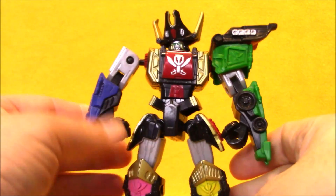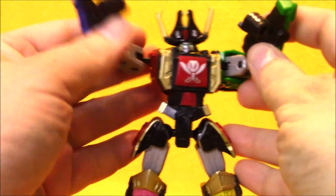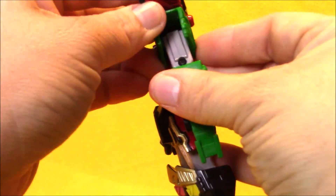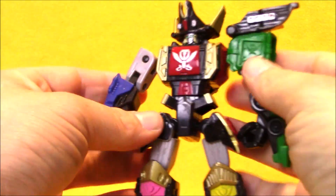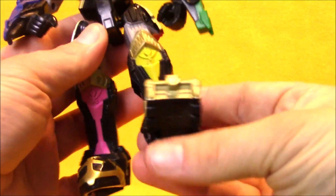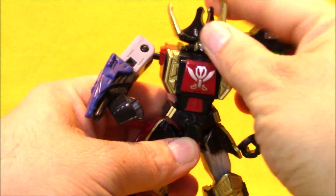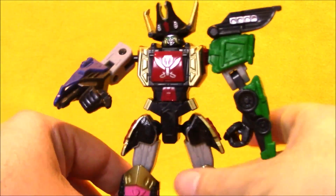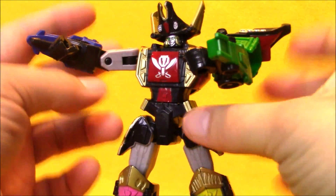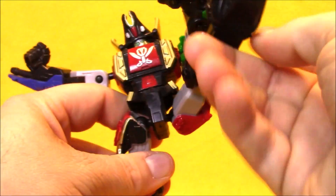Here we've got the Legendary Megazord from Power Rangers Super Megaforce. I think it's missing a piece for the shoulder pad — there's a little articulation point there, so I think it's missing one shoulder cover unfortunately. But it's still kind of cool. This is the pirate ship — the mega ship — that turned into a Megazord for Super Megaforce. This one's actually very poseable.